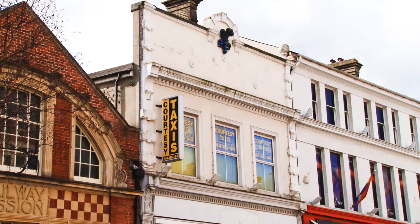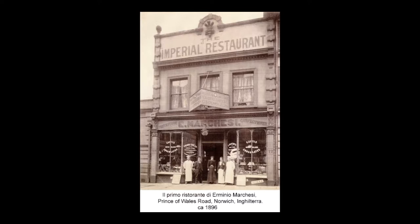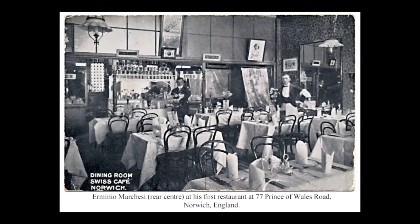Number 77 was constructed in around 1875 and by 1881 was the home and business of a piano tuner, Herbert Johnson. In 1896 the building was purchased by Erminio Marqueschi, father of Louis Marqueschi, a Swiss emigrant who opened the first Swiss restaurant in Norwich. The building was used for a variety of businesses from 1950 onwards and the front was significantly altered in the 1970s and again in 2006.